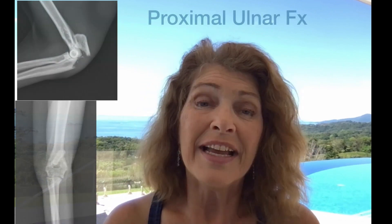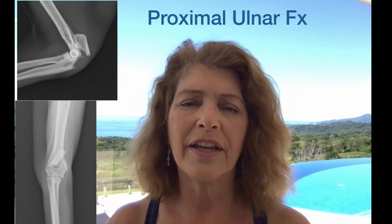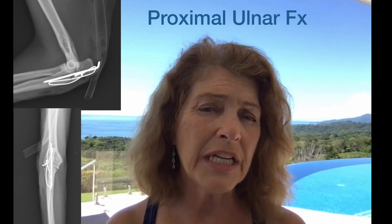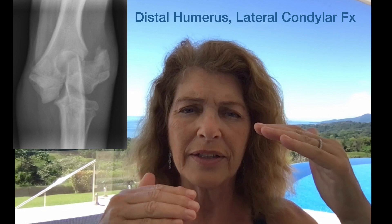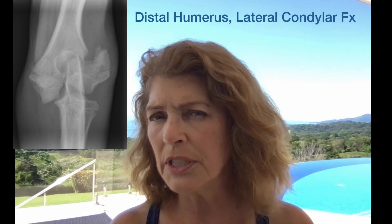Articular fractures will do better with surgery — end of story. Especially if there's a lot of displacement. We're talking about a joint, and in order to have good range of motion and pain-free function, we need to have a congruent joint. So when there's an articular fracture and there's quite a step in the articular surface, congruency is a problem.